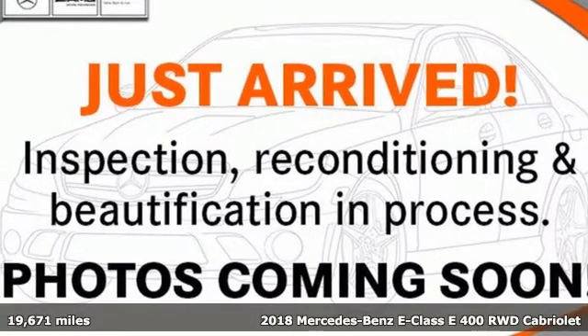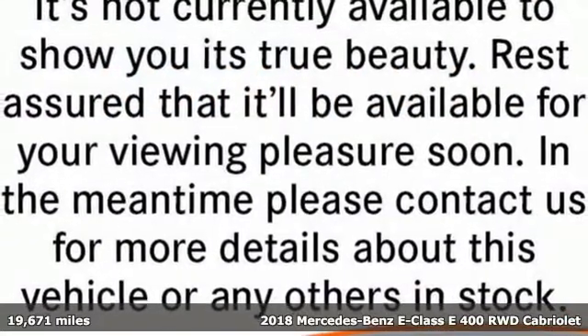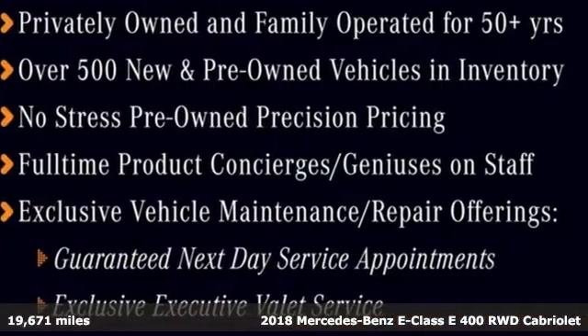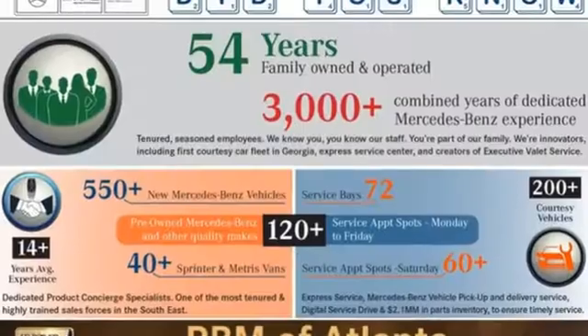It's a certified 2018 Mercedes-Benz E-Class. Mercedes-Benz keeps setting the standard and driving forward. And with features like these, every drive is a pleasure.